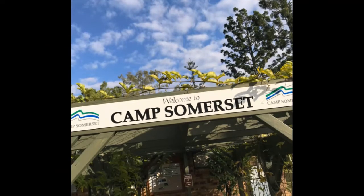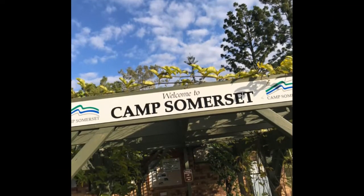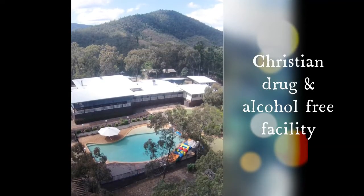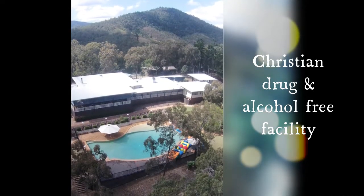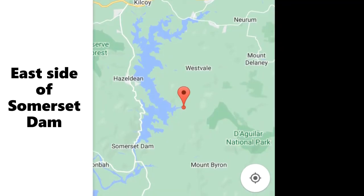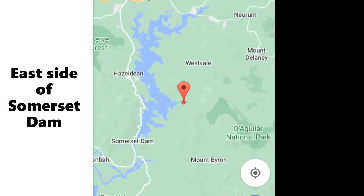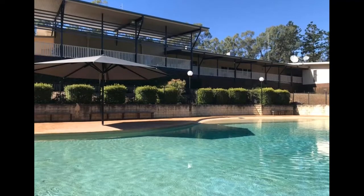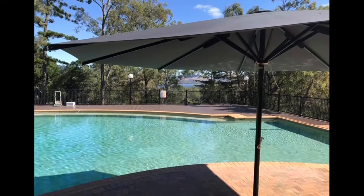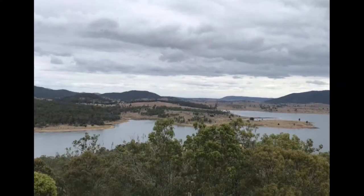Today we're talking about Camp Somerset, which is a big complex that specializes in a Christian, alcohol and drug-free facility for kids. We are today talking about the opportunities of camping on the waterfronts. It's on the east side of Somerset Dam, and at the very top of the complex you can see spectacular views of Somerset Dam.